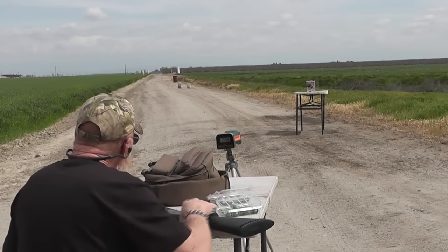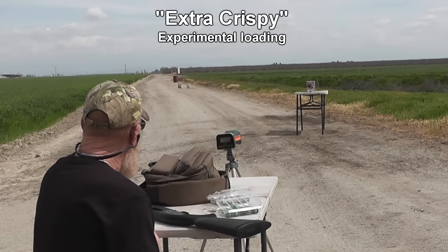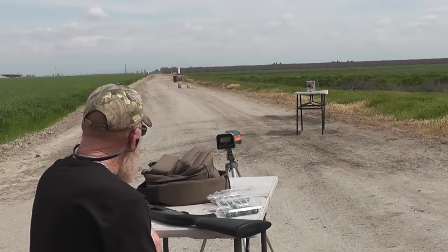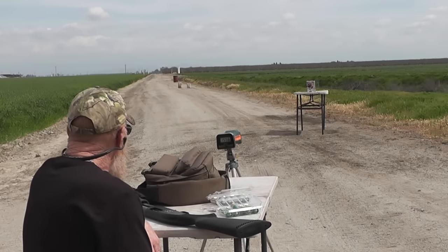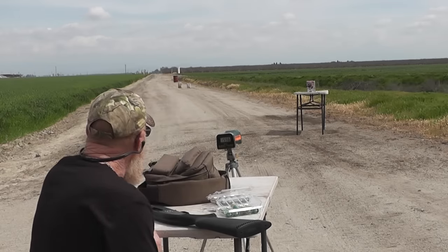We're going to try the other type of wad this time — just alternate and see if there's any difference in accuracy. That's probably the only thing we'll actually see. But we'll see if they can penetrate 21 terrible VHS tapes. Somebody out there is going to cry. We found these in a ditch.